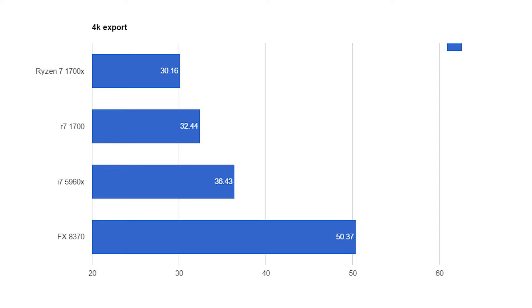In the 4K export, the FX processor took 50 minutes and 37 seconds — quite a long time. The Intel chip took 36 minutes and 43 seconds. The 1700X came in at 30 minutes and 16 seconds, and the 1700 non-X at 32 minutes and 44 seconds. Both Ryzen chips are beating the Intel chip by a non-negligible margin of around six minutes. In 4K, the 1700 and 1700X are close to each other at about half an hour, with Intel clearly lagging behind.